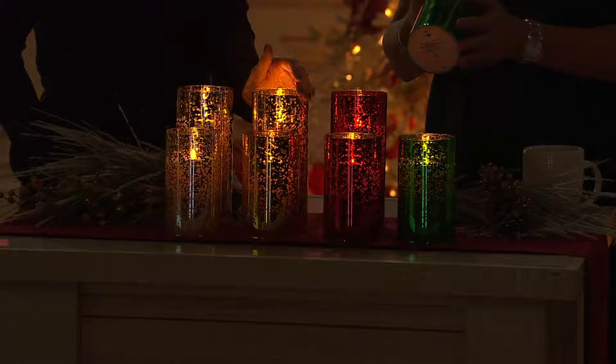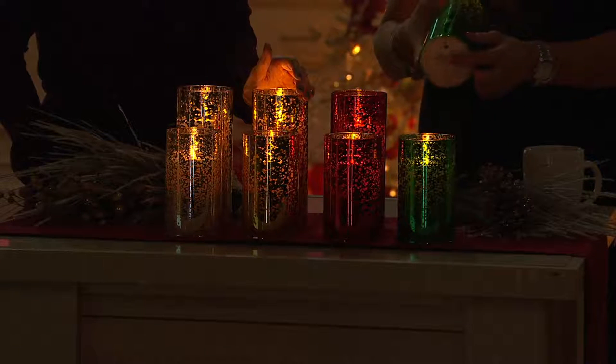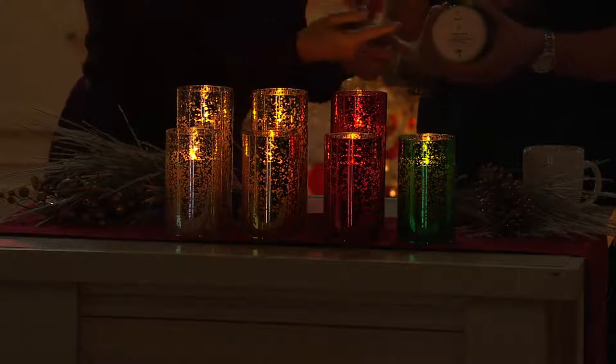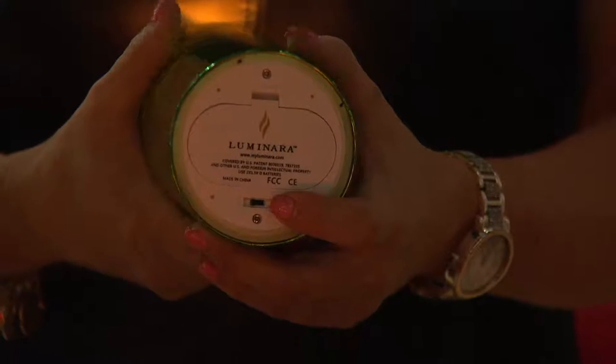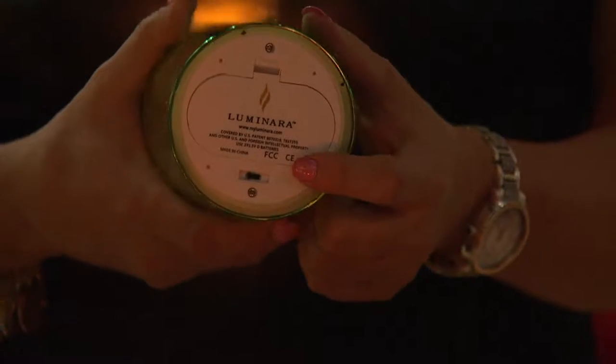Let's talk practicality. Two D batteries go inside, and then it's so simple — you just push the little button right there, click it on, and you can walk away for the rest of the season. If you want it to turn on at six o'clock, go ahead and set it, and it's going to run for five hours and shut off automatically.